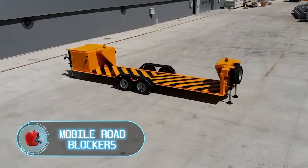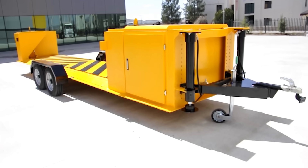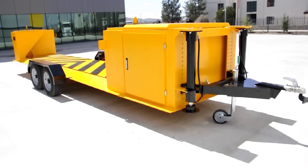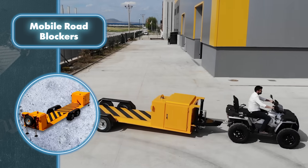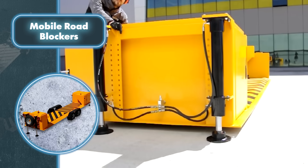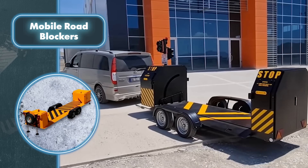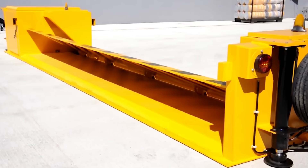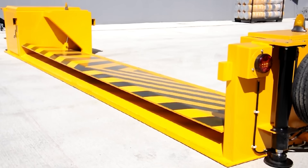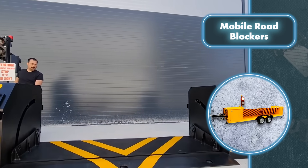Mobile road blockers are incredibly practical, permitting the blocking of roads where necessary during specific times without installing permanent barriers. The Optimum mobile hydraulic road barriers are meticulously crafted to prevent vehicle attacks and meet strict safety standards. They effectively halt even high-capacity vehicles moving at high speeds by causing damage to the vehicle's front wheels and undercarriage. The utilization of hydraulic propulsion allows for manual lowering and raising of the barriers using a hand pump in case of a power outage.